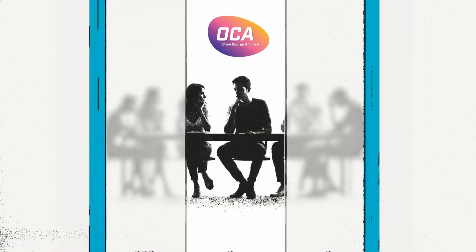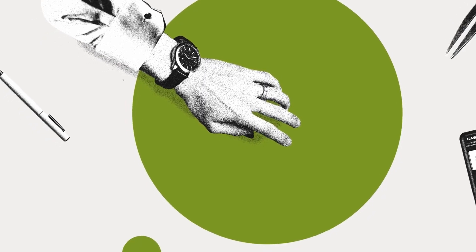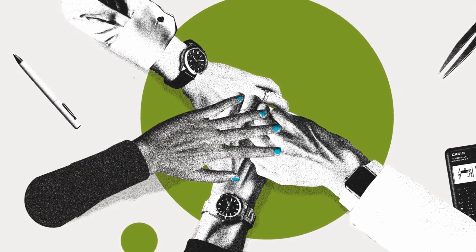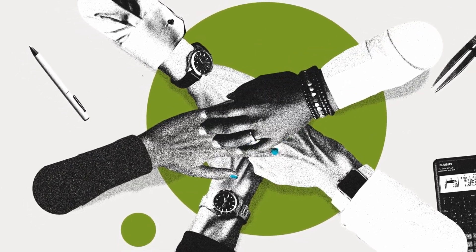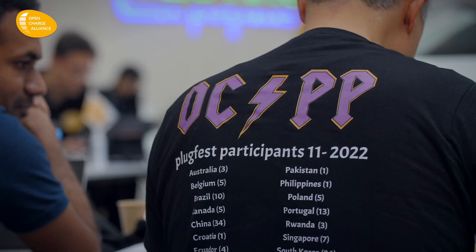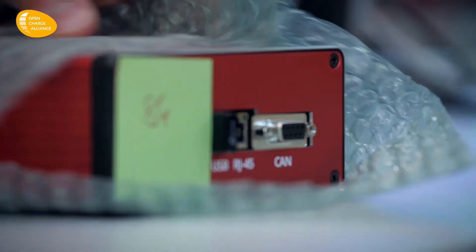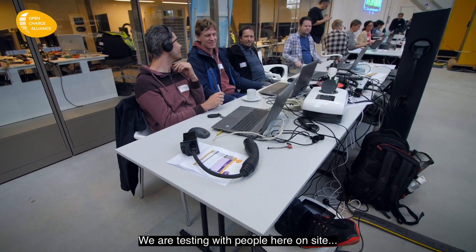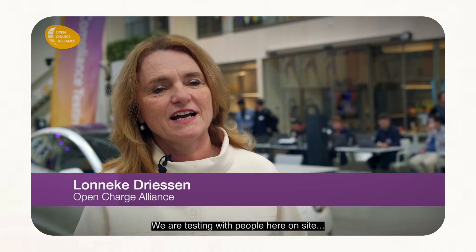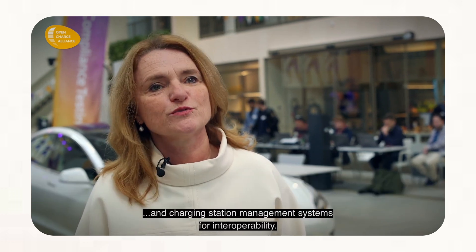The Open Charge Alliance is a global consortium of key players in the EV industry, including charging hardware manufacturers, network operators, software providers, utility companies, automotive firms and much more. You can see everyone involved on their website. This collaborative effort ensures OCPP is vendor neutral, open and adaptable to the evolving needs of the EV ecosystem worldwide. In fact, multiple times a year the Open Charge Alliance organises OCPP plug fests around the world, testing charging stations and charge station management systems for interoperability — both on site and online.